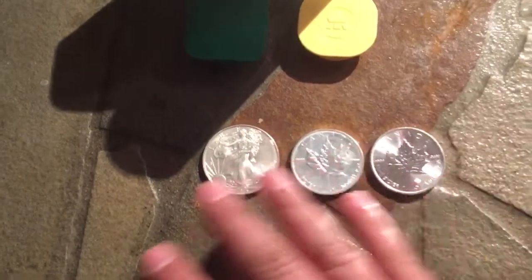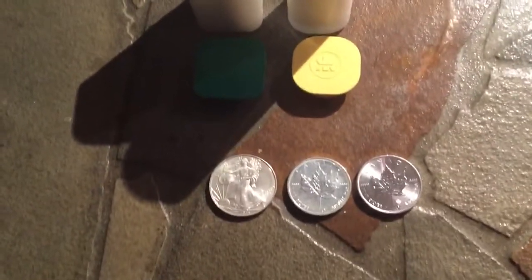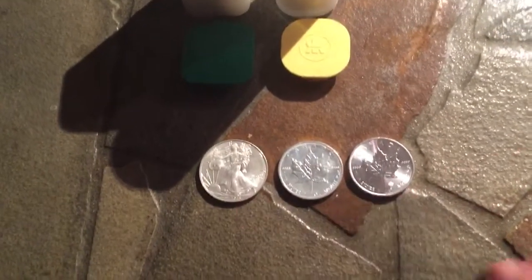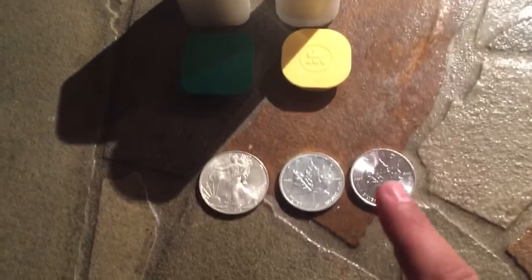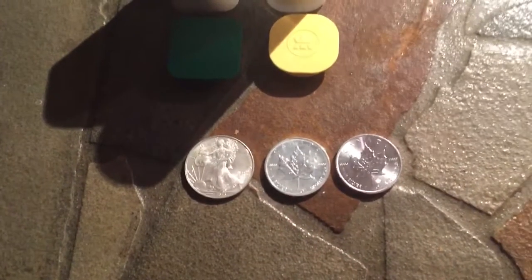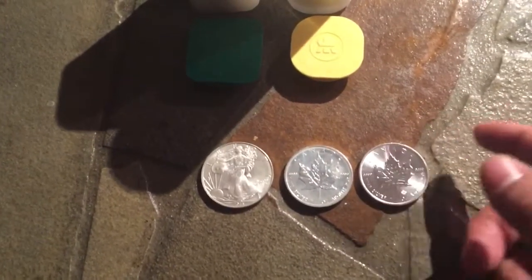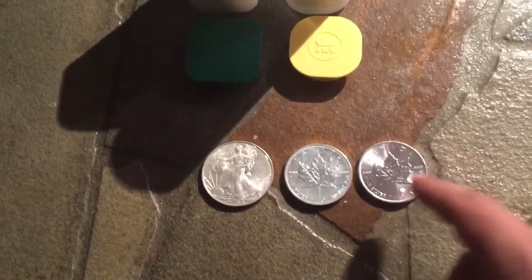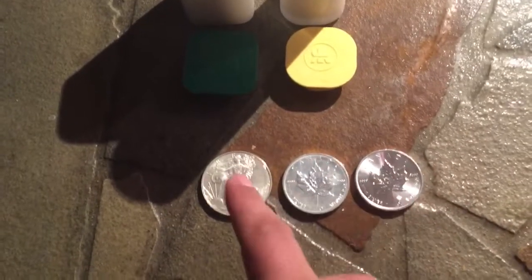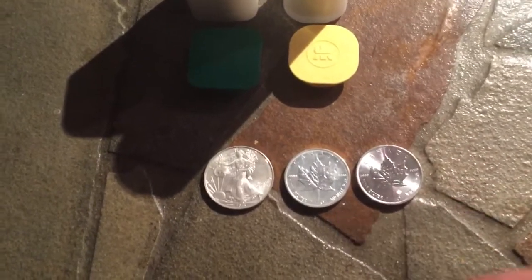I want to know what you guys would do and what your preference would be between these two. Both are pretty world-renowned. I know a lot of Americans probably think the Eagle is more world-renowned, but I'd argue it's pretty equal. The Maple has been around longer, and the iconic maple leaf design is hard to argue against. The mintage numbers are probably pretty close — I'd be very interested to see that data.